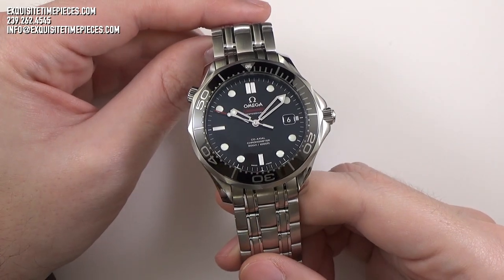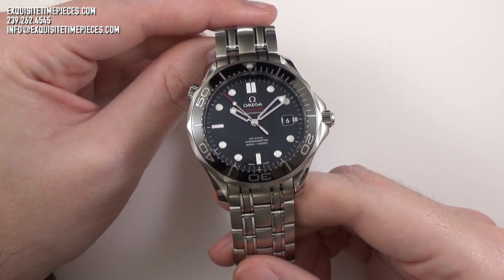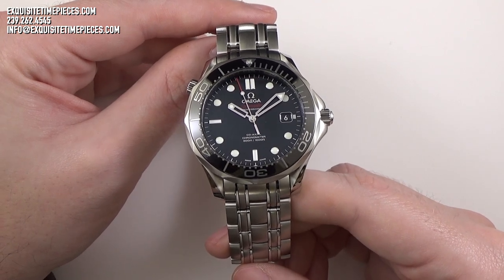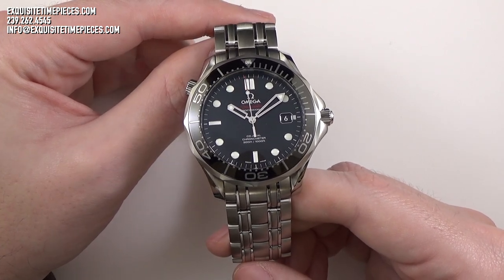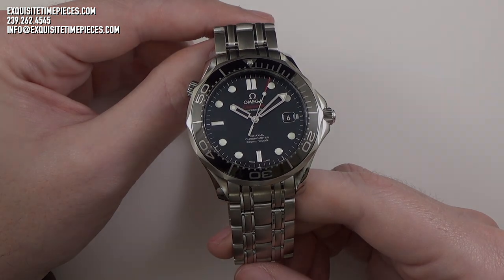Hello, this is Exquisite Time Pieces in Naples, Florida. Thanks for joining us. If you like this watch, or any of the timepieces we feature on our YouTube or social media platforms, please come on over to the ExquisiteTimePieces.com website or give us a call at 800-595-5330.